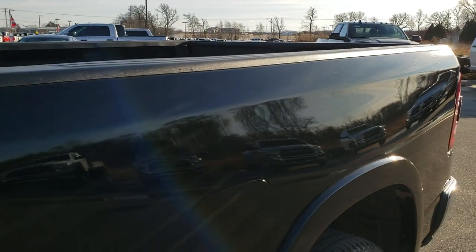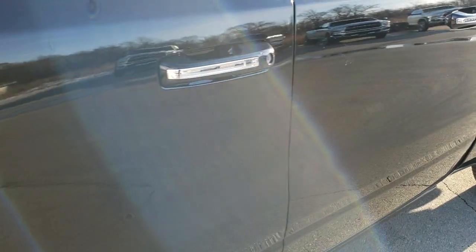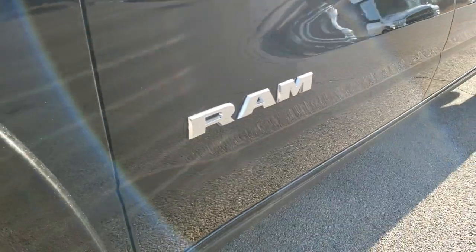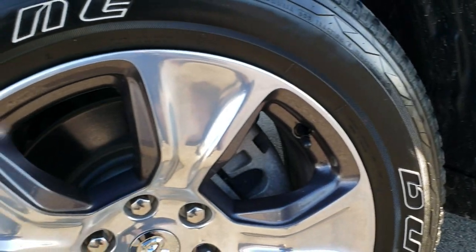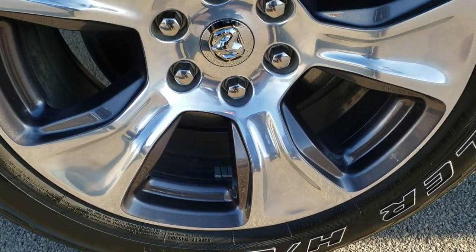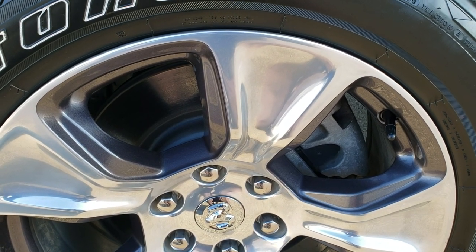Diamond black pearl is the color. We shoot all of our videos in 1080p, 60 frames per second. So if you have HD capabilities on your computer, tablet, or smartphone, turn them on right now because it is definitely your best way to check out the vehicle quality and condition before seeing it in person. If you want to check out more pictures of this truck, in the upper right-hand part of your screen is a link right to our website.